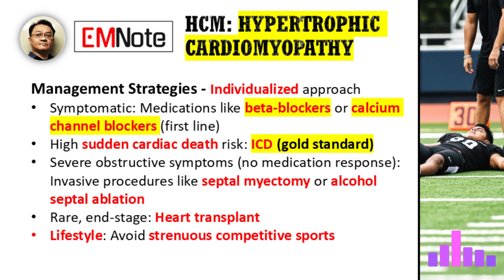Can you provide a brief overview of the management strategies for HCM, from medication to more advanced interventions? Management is tailored to the individual. For symptomatic patients, medications like beta blockers or calcium channel blockers are often the first line of treatment to reduce symptoms and improve quality of life. For those at high risk of sudden cardiac death, an ICD is the gold standard. For patients with severe obstructive symptoms that don't respond to medication, we may consider an invasive procedure like a septal myectomy to surgically remove the thickened heart muscle, or less commonly, alcohol septal ablation. In rare end-stage cases, a heart transplant may be the only option. Lifestyle modifications, like avoiding strenuous competitive sports, are a key part of management for all patients with HCM.